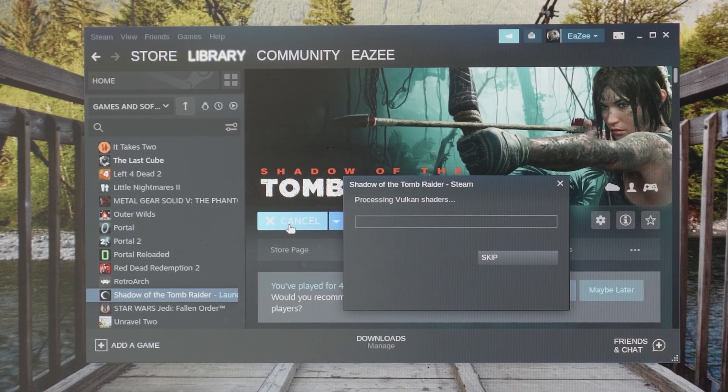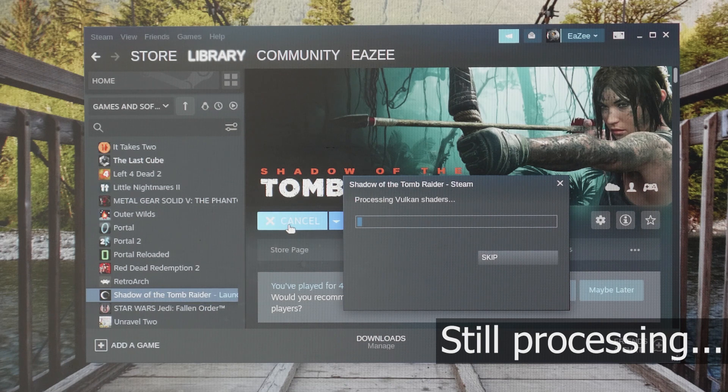One cool thing with Proton is it can pre-cache the Vulkan shaders when you launch a game. It helps with render times and the performance of the game itself, but some games — such as Tomb Raider — can take quite a long time to load those shaders. So you have to be patient the first time you launch a game.